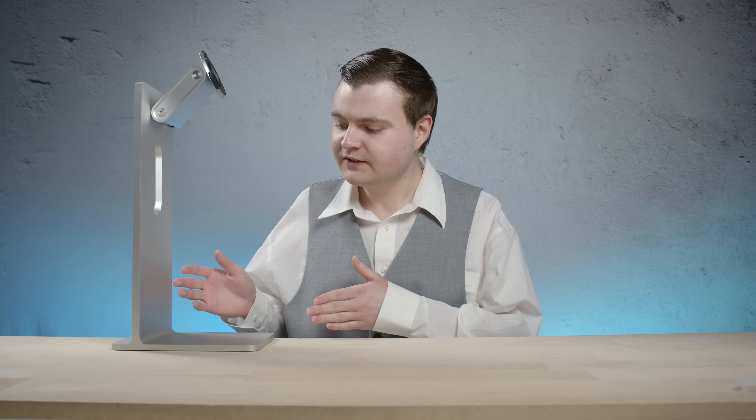Our next item up for auction is a beautiful piece by Sir Jonathan I from 2019, titled Pro Stand. Let's start the bidding at a completely reasonable $100.